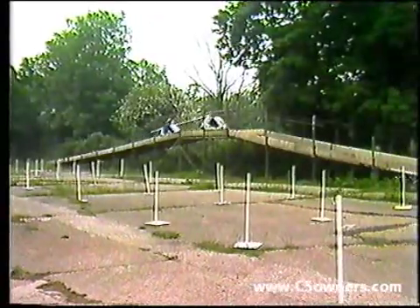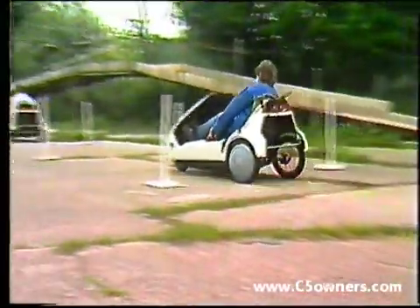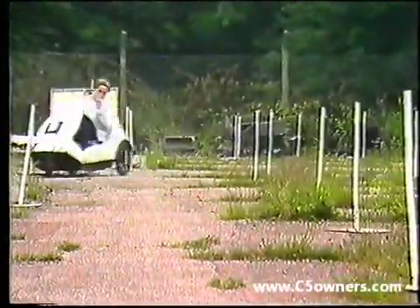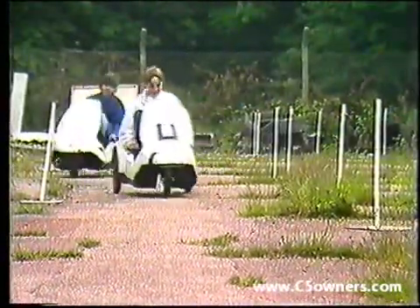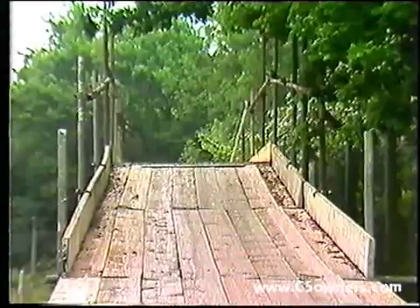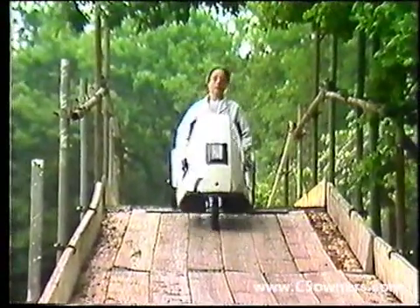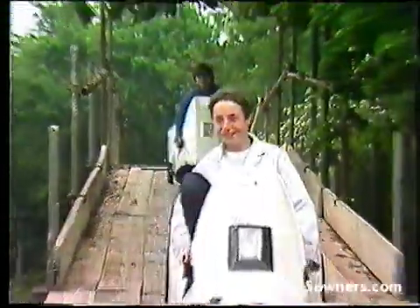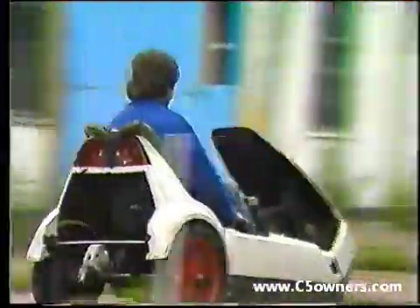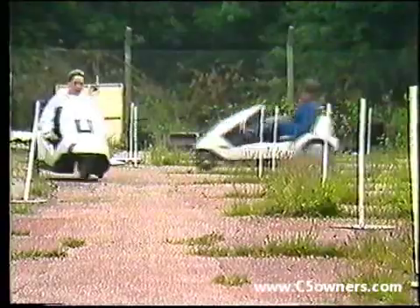Testing of components in workshop conditions is complemented by durability tests on actual vehicles. These two prototypes have been running continuously in 24-hour shifts, travelling at between 10 and 12 miles an hour. They will each complete 5,000 miles. The tortuous durability circuit has an uneven surface and includes a hill feature. Results from the test rigs and the durability vehicles are compared and correlated to produce a vehicle that is efficient, reliable, comfortable and safe.